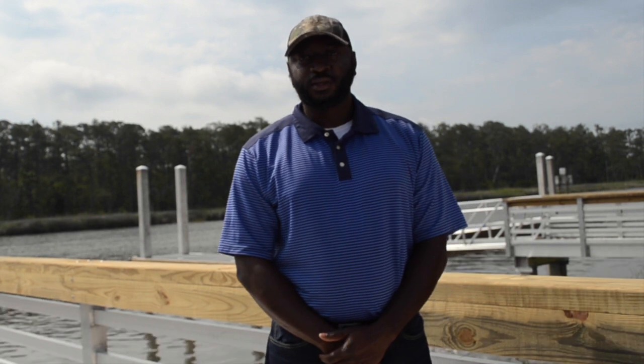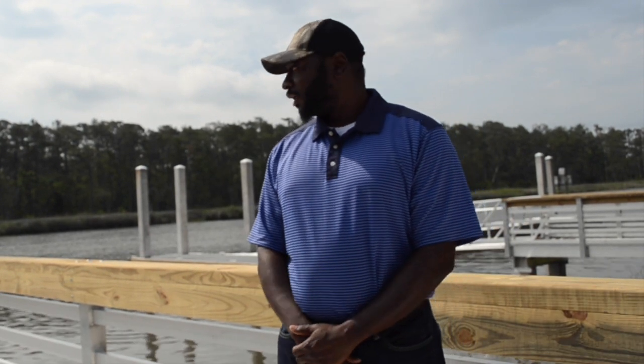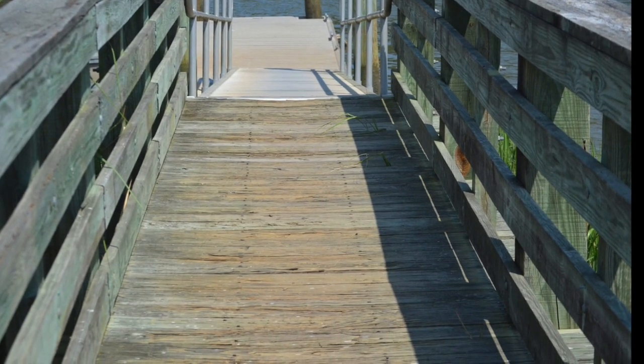Hi, I'm Jacob Neesmith, Senior Construction Inspector, County of Georgetown. We're here at South Island Ferry, where we did the dock replacement. The original dock was a wood frame dock with wood piles.